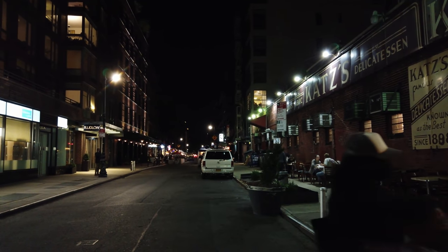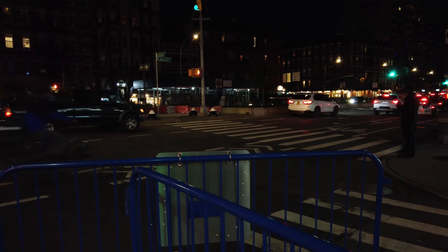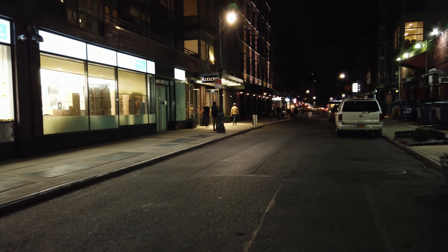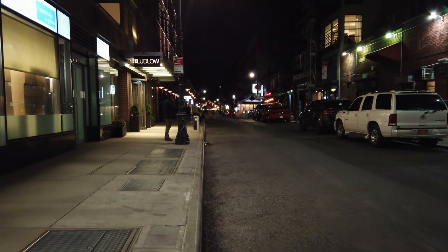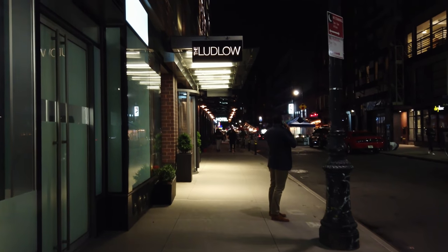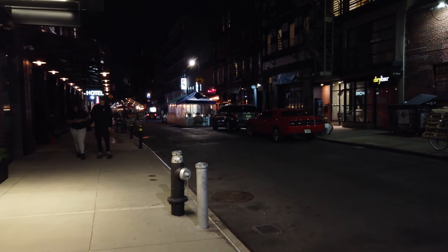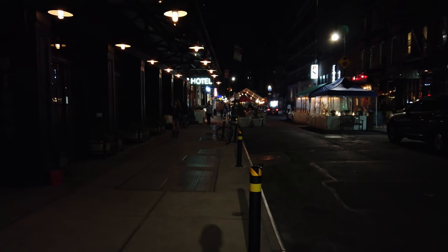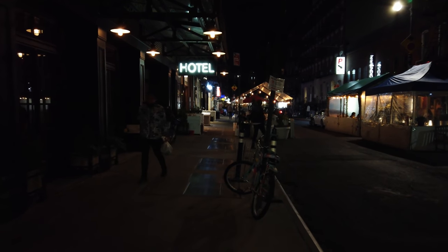I'm going to explore some of the smaller streets in the Lower East Side. This street in particular is supposed to be closed off to automobiles, but the barriers were removed and the traffic is traveling at slower speeds. I'd like to see how the Lower East Side is doing on this fine Friday night. Here we've got a hotel, the Ludlow. I don't really travel this section of the Lower East Side on the weekends, so this is more of an exploration video for myself as well as you.